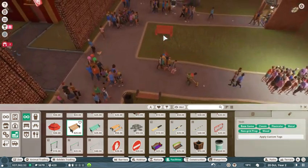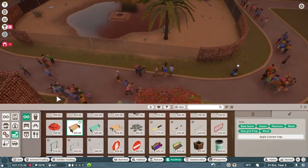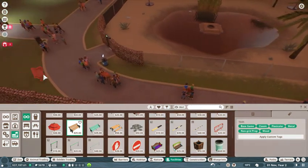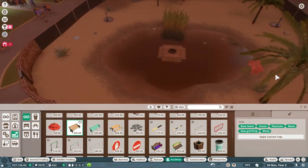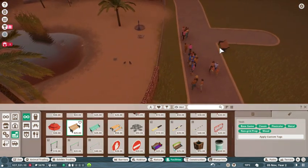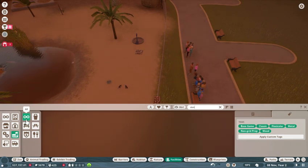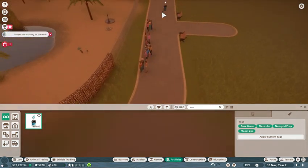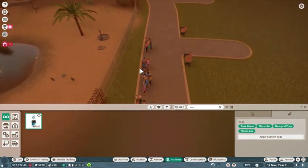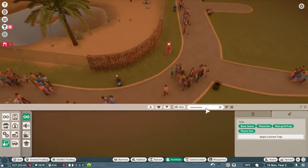Just put a bench there, and we'll put one there — put a bench there so people can sit and view the penguins. One there and one there. Let's put a donation bin, right about here.